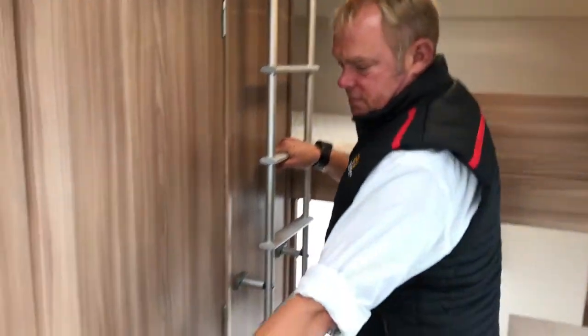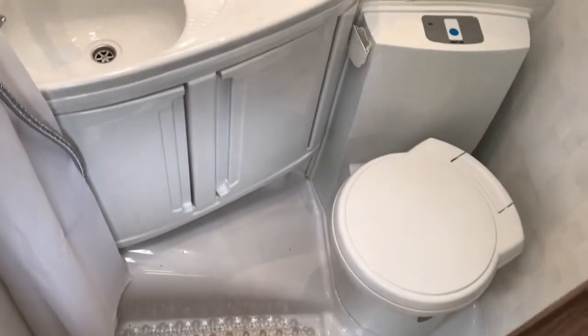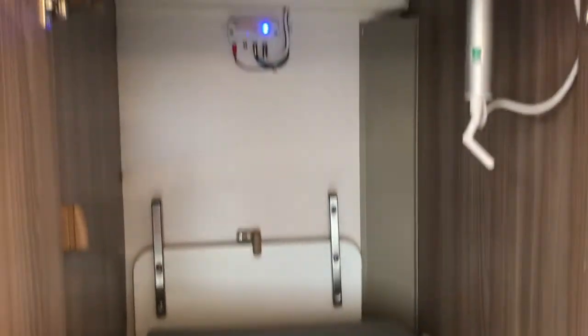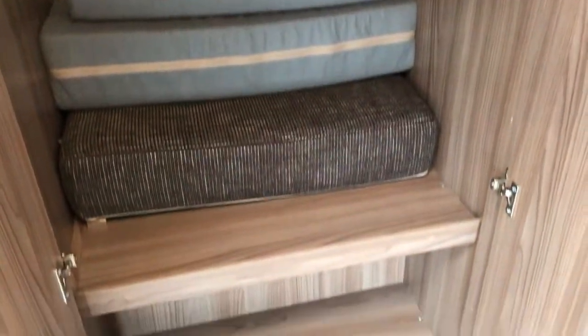Moving into the bathroom, it's a nice space — a one-piece shower and toilet but with heaps of room, so you can shower nicely inside. There's also a fantastically large wardrobe with enough space for mum, dad, and the kids' coats stacking underneath.